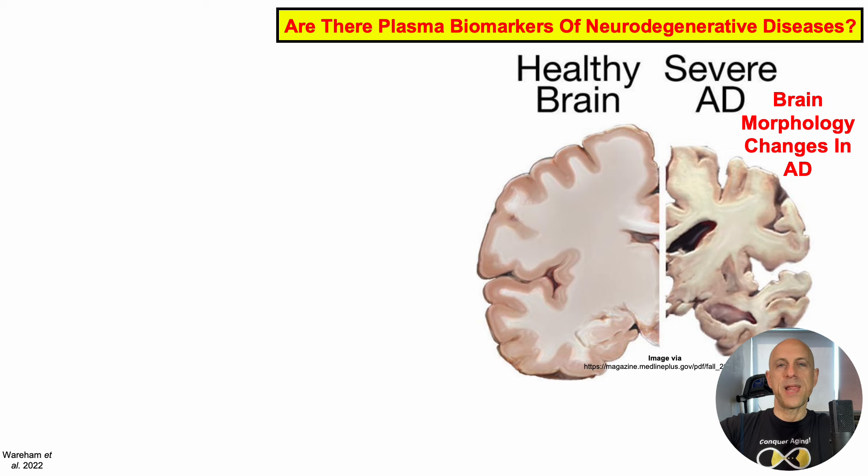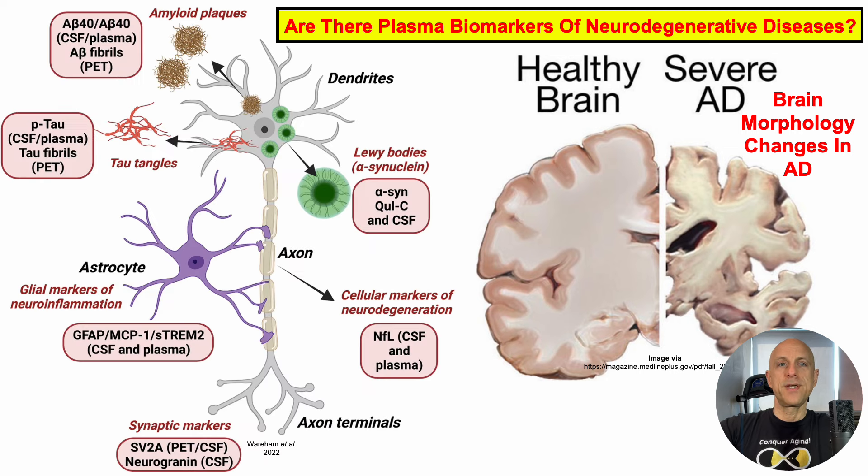With that in mind, are there plasma biomarkers of neurodegenerative diseases? Amyloid plaques are characteristic of Alzheimer's disease, Lewy bodies are characteristic of Parkinson's disease, and tau tangles are found in Alzheimer's but also Huntington's disease and other neurodegenerative diseases.